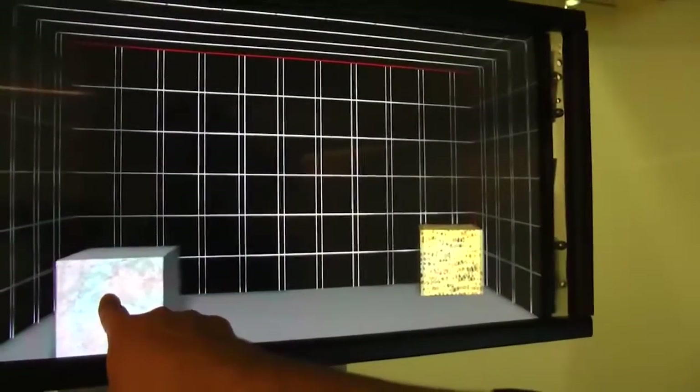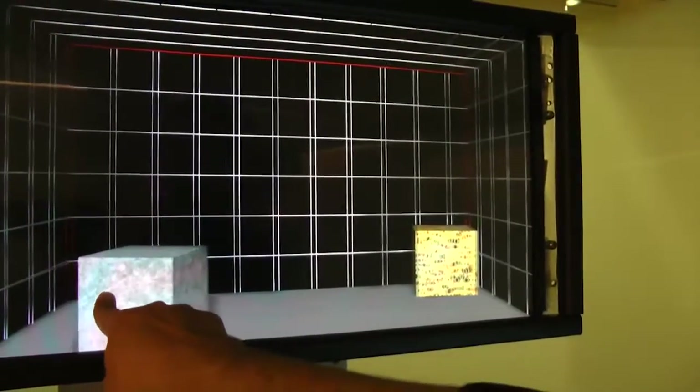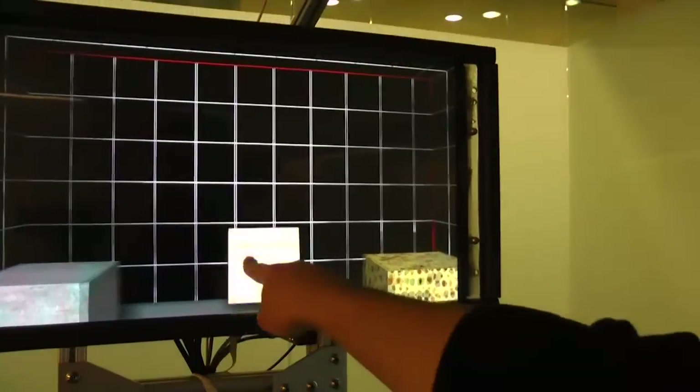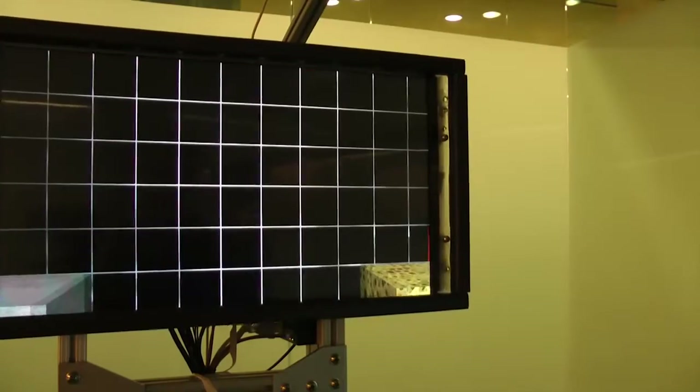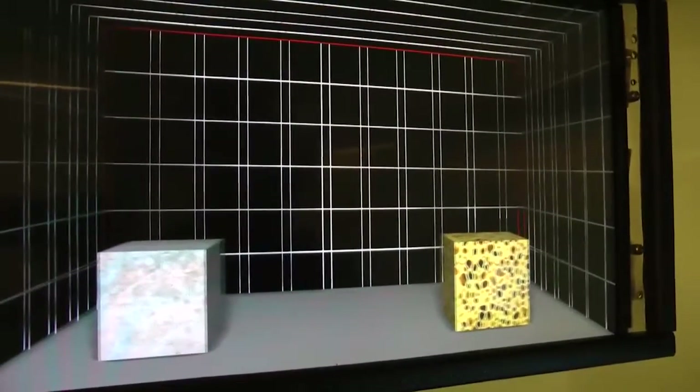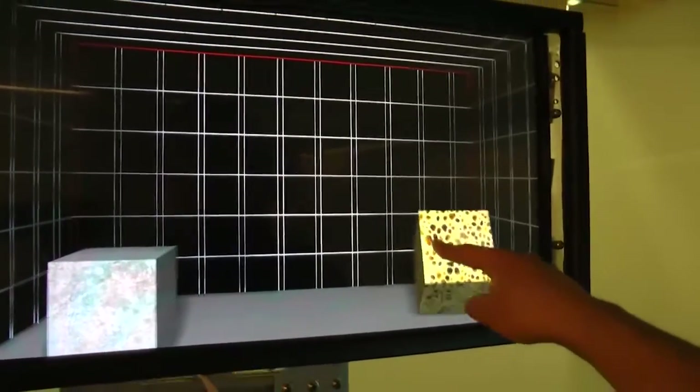The stereo convergence plane is set to be at the screen depth, which means that the objects being touched are always rendered with zero parallax for the user. In contrast to previous non-moving stereo touchscreen solutions, TouchMover ensures that the depth of the screen plane, the user's finger, and the virtual 3D object all match.